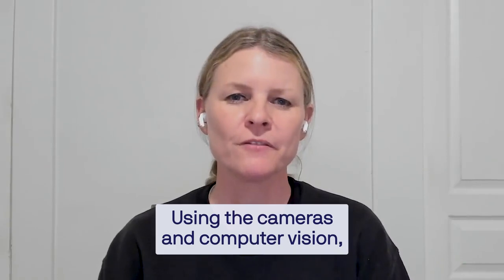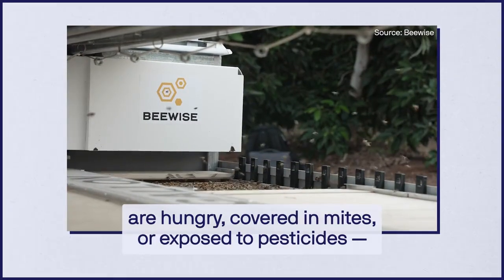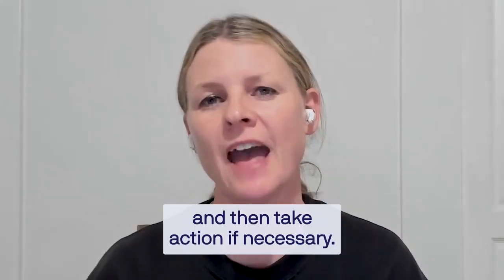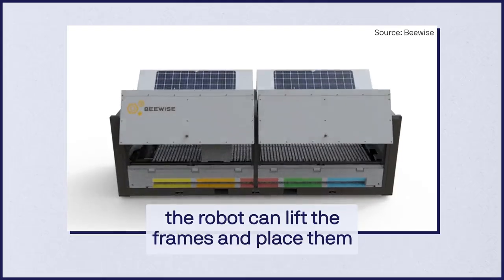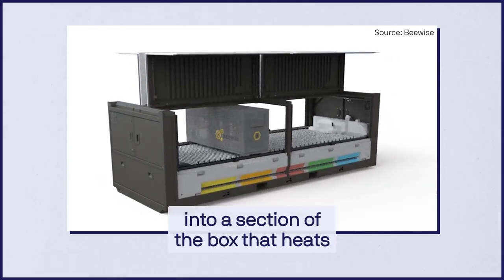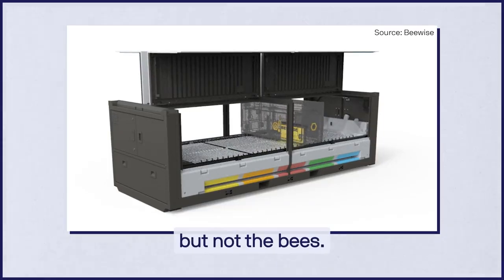Using the cameras and computer vision, the AI models can detect things like if the bees are hungry, covered in mites, or exposed to pesticides, and then take action if necessary. For example, if the AI detects mites in the hive, the robot can lift the frames and place them into a section of the box that heats each frame by about 2 degrees. That's hot enough to kill the mites, but not the bees.